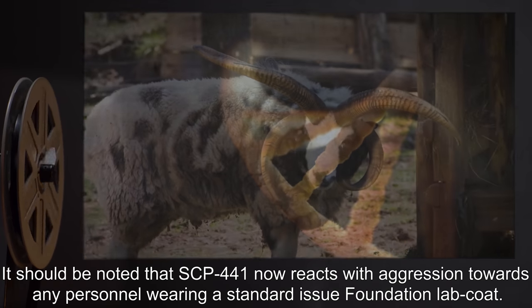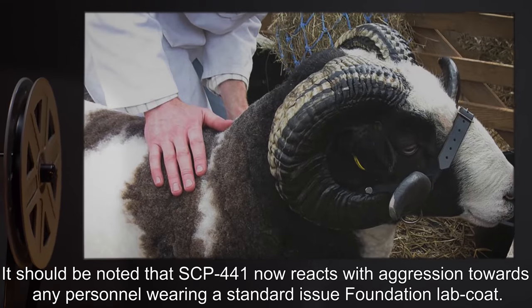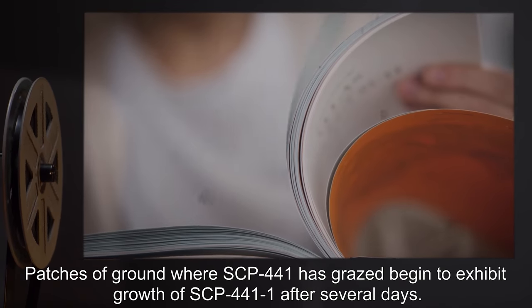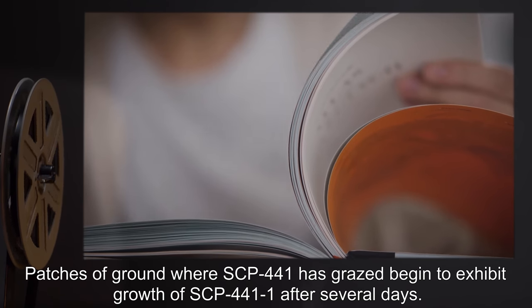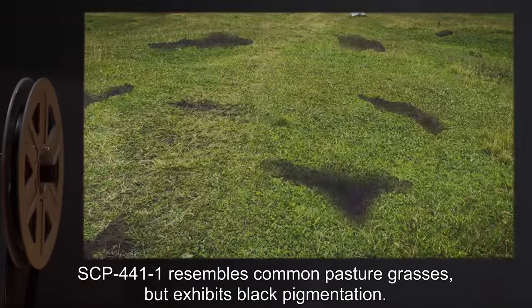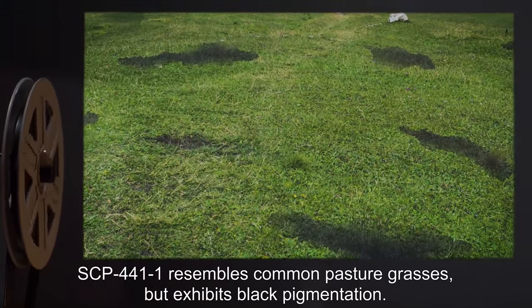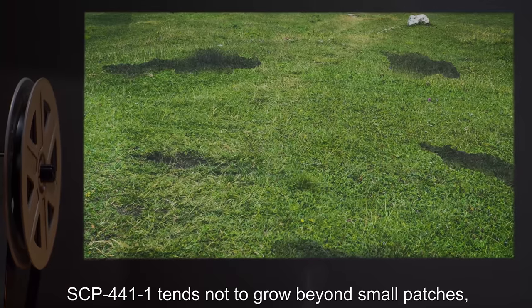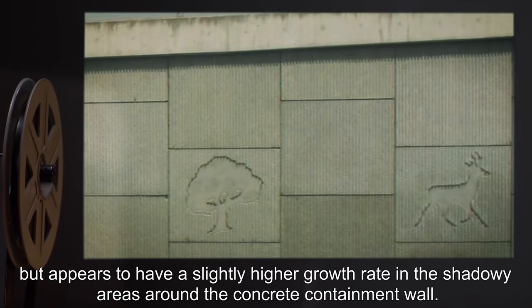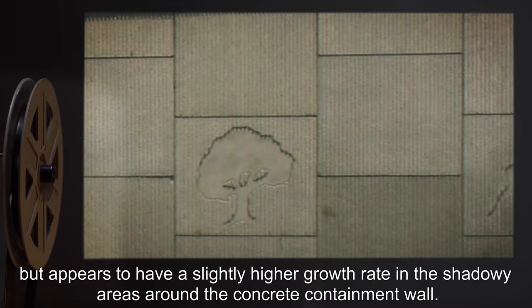It should be noted that SCP-441 now reacts with aggression towards any personnel wearing a standard-issue Foundation lab coat. Patches of ground where SCP-441 has grazed begin to exhibit growth of SCP-441-1 after several days. SCP-441-1 resembles common pasture grasses, but exhibits black pigmentation. SCP-441-1 tends not to grow beyond small patches, but appears to have a slightly higher growth rate in the shadowy areas around the concrete containment wall.